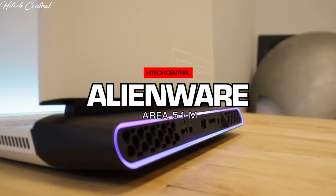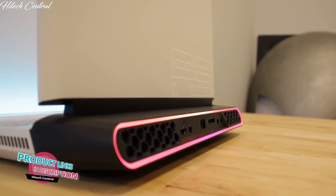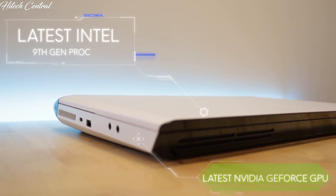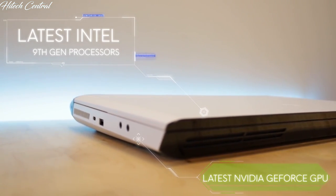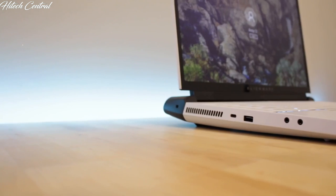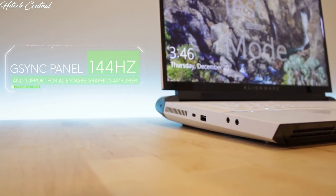The Alienware Area 51M is our most powerful gaming laptop in the world. It comes standard with NVIDIA's latest GeForce graphics and Intel's 9th generation desktop processors. That's right — desktop processors. The Alienware Area 51M also comes with a 144Hz G-Sync LCD panel.